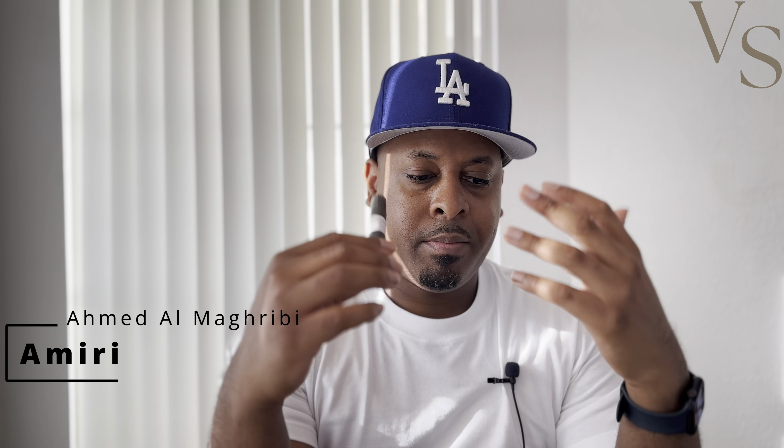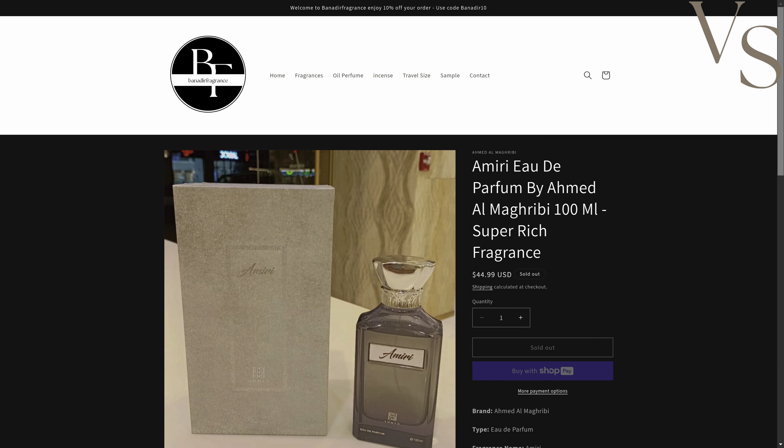Amiri was the fragrance I was initially interested in from Ahmed Al-Magribi. In my opinion, it's like a Middle Eastern take on Bogari's Tiger — a more mature take on that scent profile. It's not going to be as bright and citrusy up top, and not as sweet as Tiger. It's a little more on the tangy side because it uses tangerine instead of the grapefruit that Tiger uses. The dry down is going to be a lot richer, denser, and thicker.